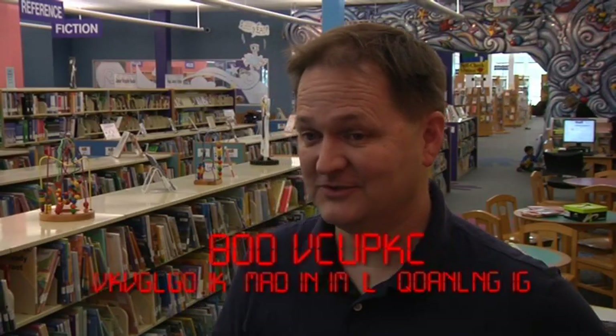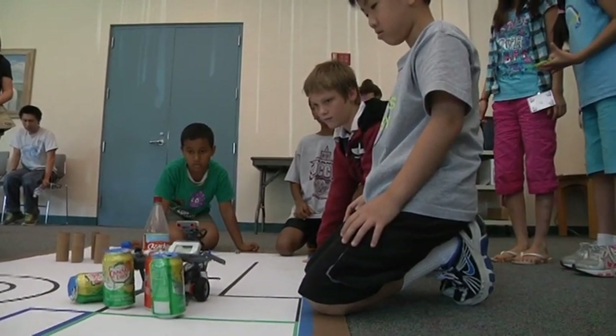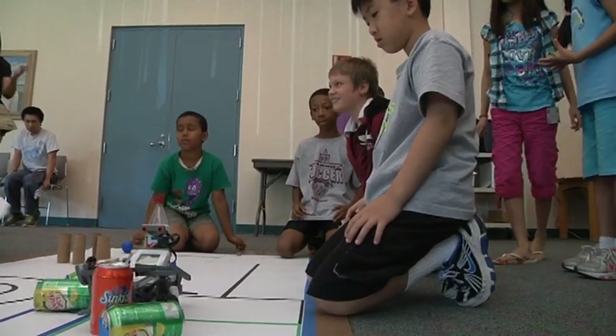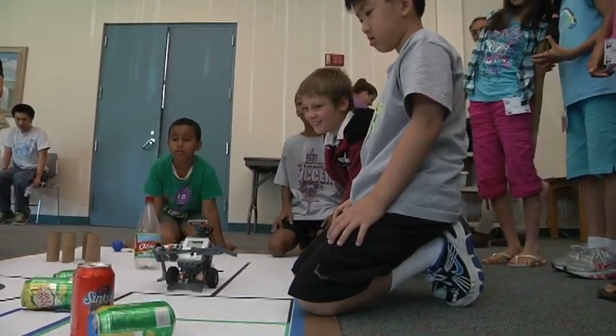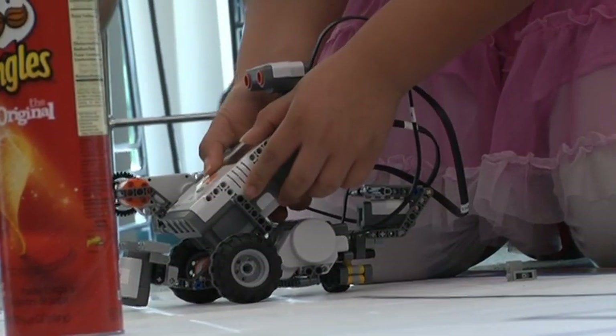The most fun part is definitely the last day when the kids are doing the robot games. They're frantic and they're trying to get their robots in the right starting position. They're excited when the robots do well, and then you see their frustration if maybe they don't do so well in one round. But that's a lot of fun — they're cheering and yelling, and the parents are all there cheering and taking lots of pictures. So it's a blast.